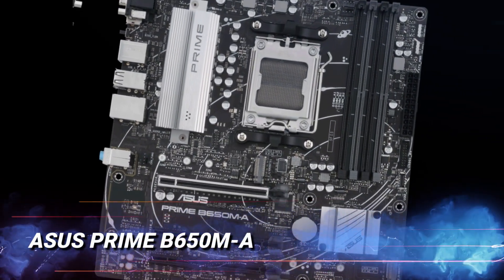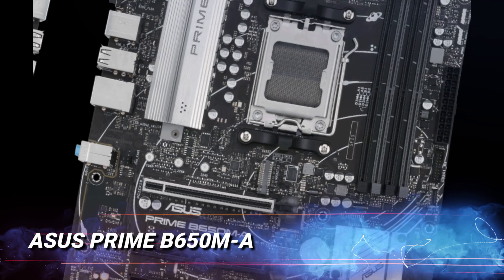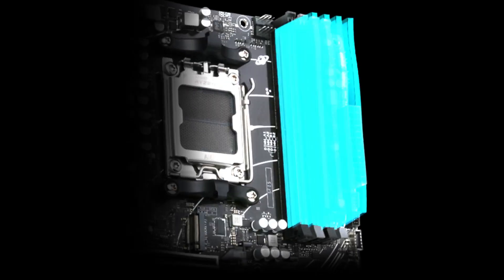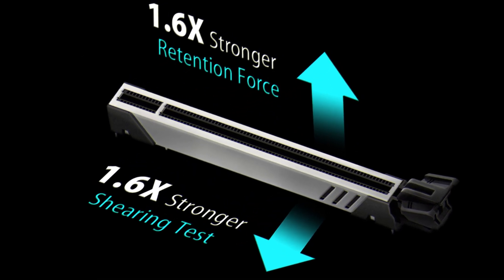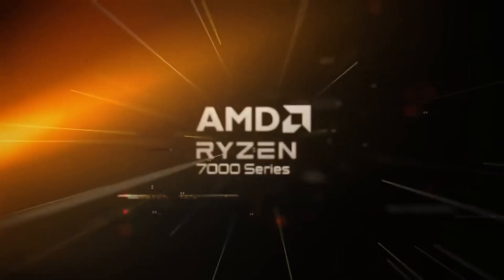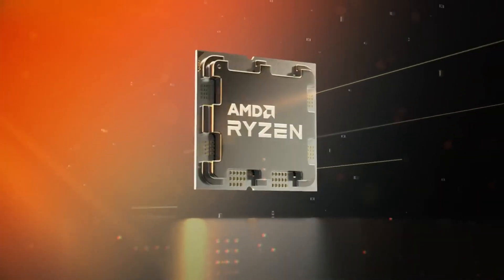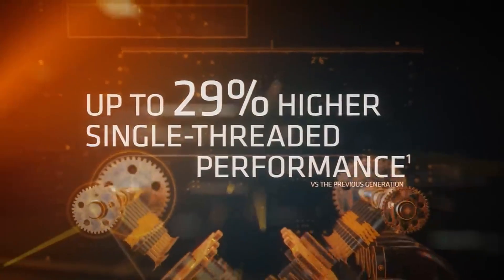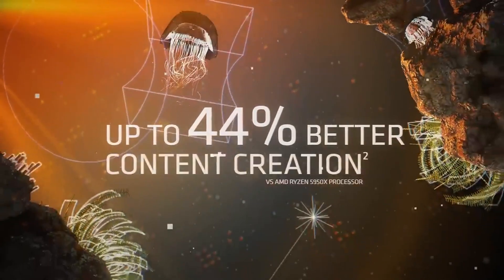For budget-conscious builders, the Asus Prime B650M-A is a standout. This micro-ATX board provides an affordable gateway to DDR5 and PCIe 5.0 technology. Supporting AMD's Ryzen 7000 series, it's perfect for small builds and delivers modern performance without breaking the bank — an excellent choice for first-time builders or those upgrading older systems.